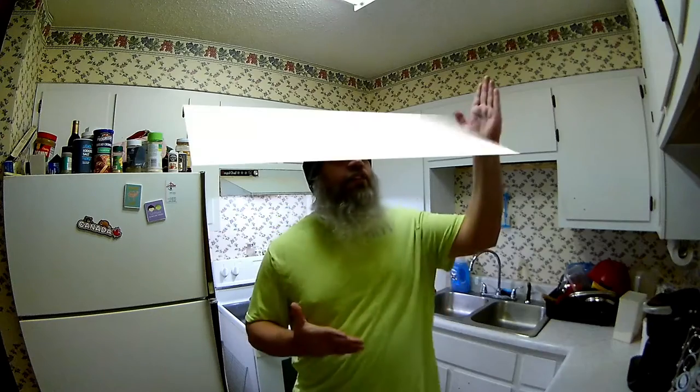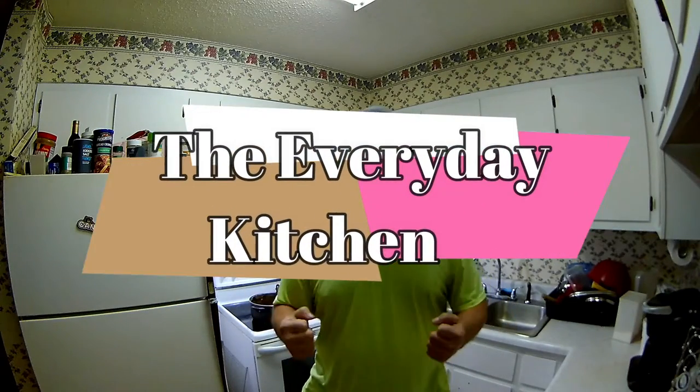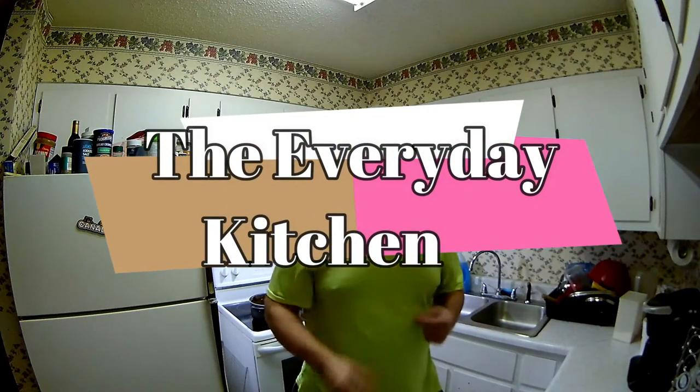Hey guys, how's everyone doing today? I'm doing well, thank you for asking. Well, lucky you, lucky me, lucky world. Guess what? It's another episode of The Everyday Kitchen! Yeah! Woo! The Everyday Kitchen, guys!